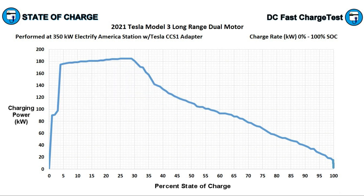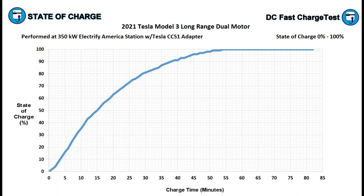Even after it drops below 100 kilowatt, it's a nice smooth ramp down — not sharp drops that resemble a staircase as we see with some other EVs. This is really a great charging curve.